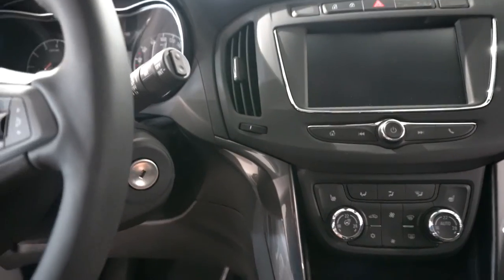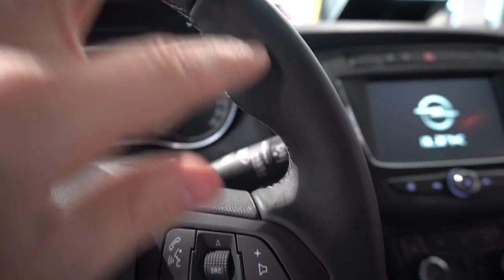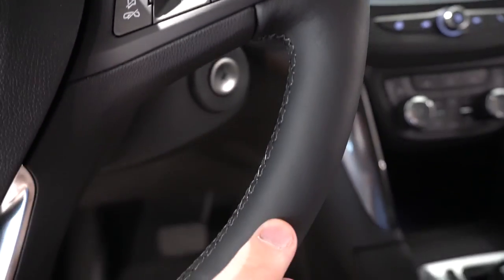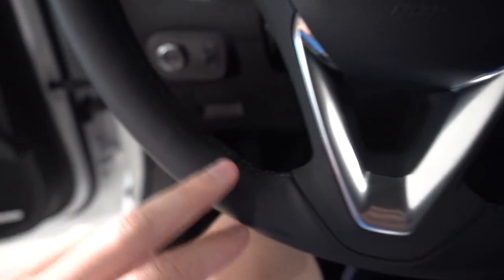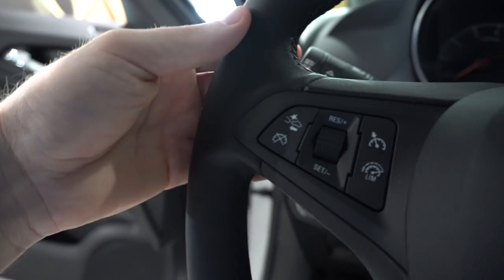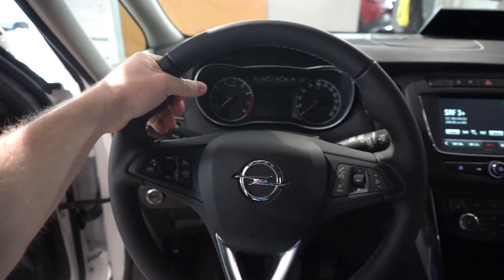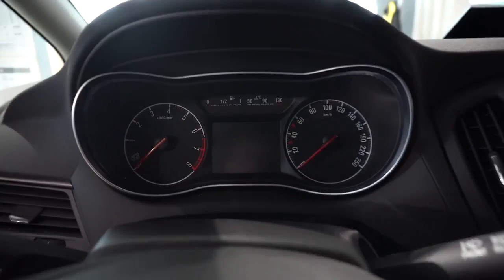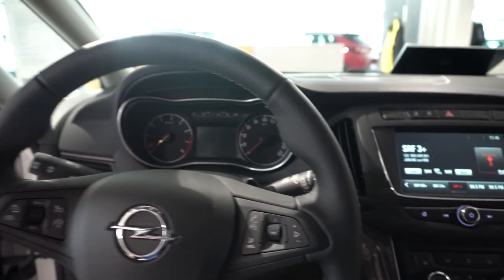There's no start-stop button on this car. The steering wheel is great quality leather with different buttons to adjust various settings, great quality stitching, chrome accents at the bottom, and a great grip. It looks great and feels beautiful in my opinion.